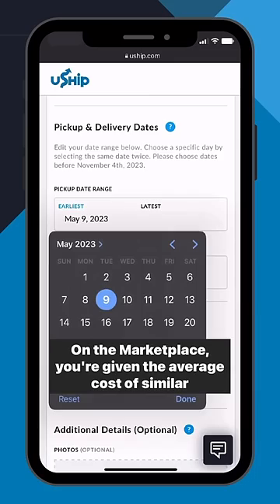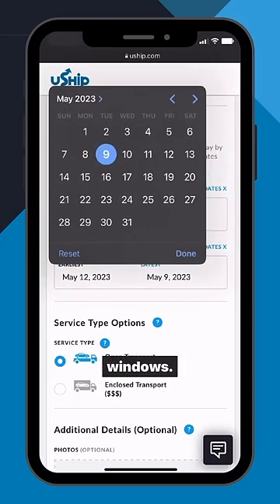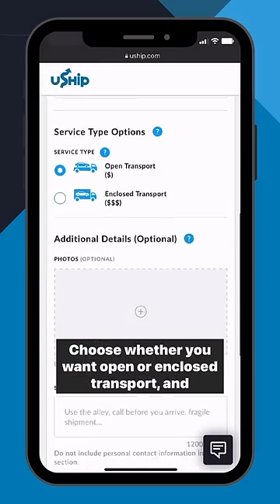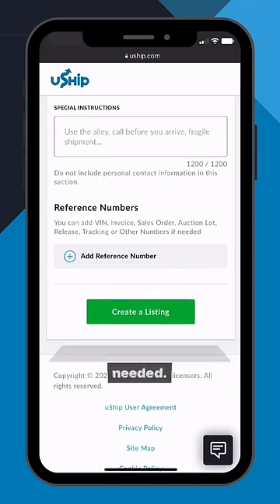On the Marketplace, you're given the average cost of similar shipments. All you have to do is enter your pickup and delivery date windows, choose whether you want open or enclosed transport, and upload photos. Here you can add special instructions or reference numbers if needed.